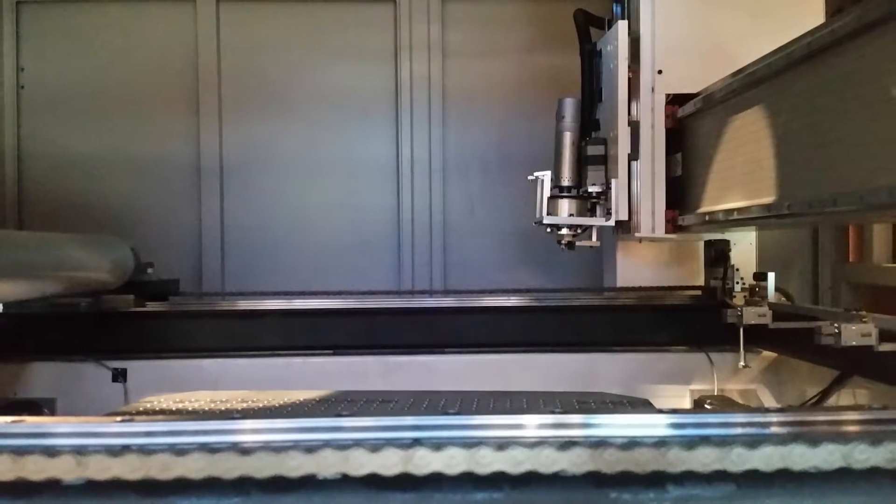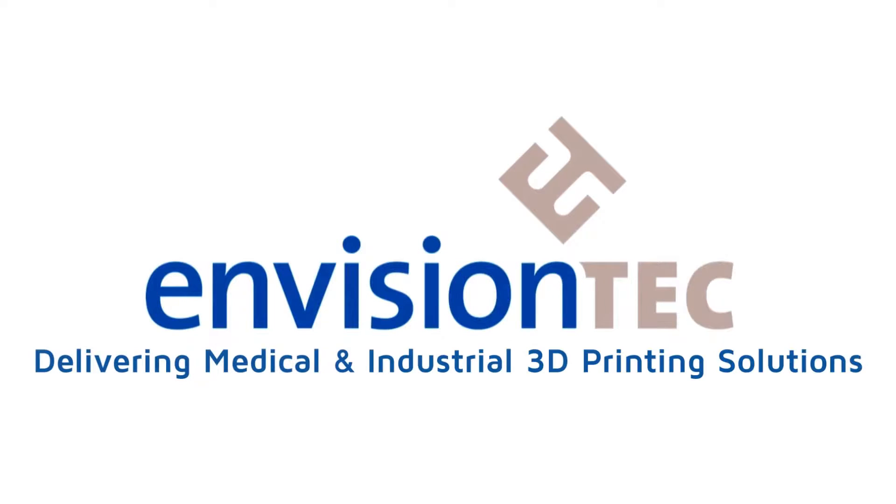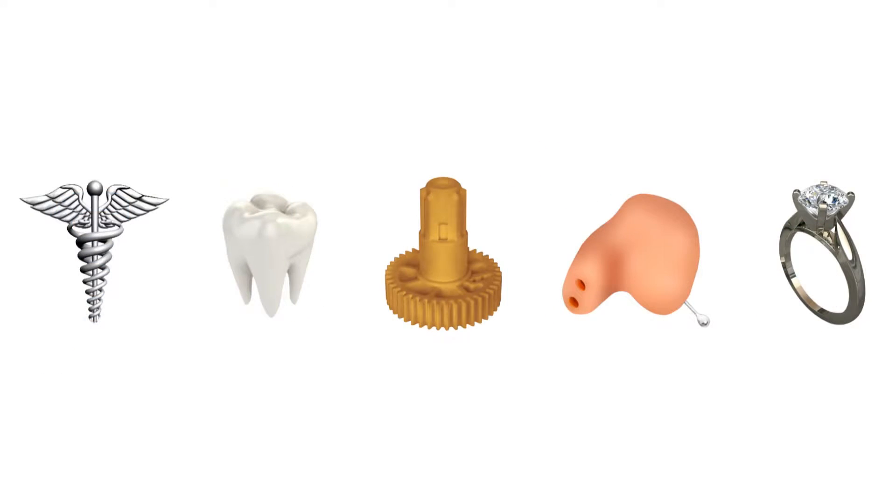At Rapid 2016, the company gave me a rundown of the new patent-pending process that they call Selective Lamination Composite Object Manufacturing, and I must say that they may be one of the few answers to Z-strength issues in 3D printed parts up until now.